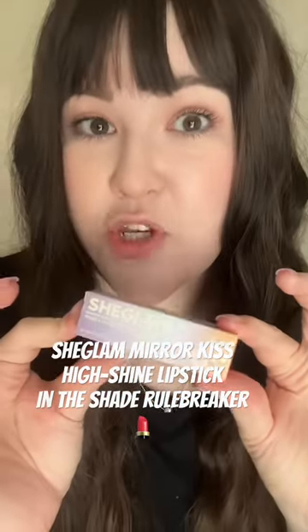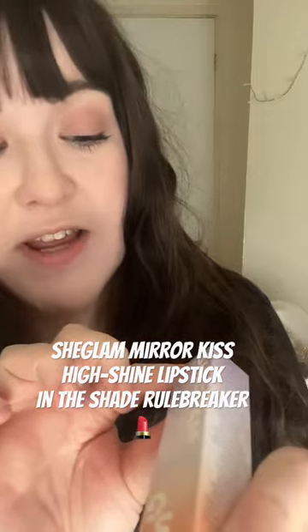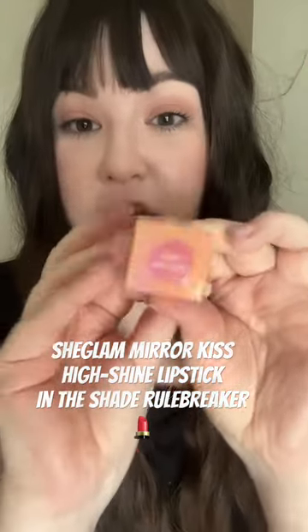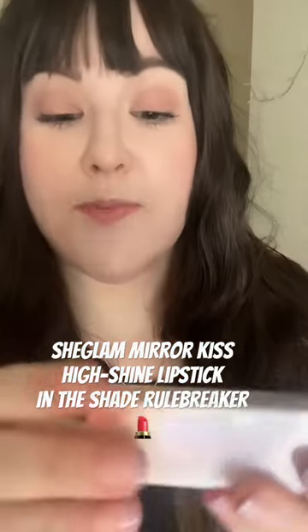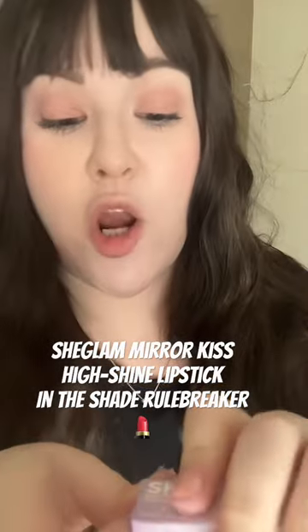Hey everyone, so today I'm going to be trying for the very first time SHEIN's SheGlam Mirror Kiss High Shine Lipstick, and this is in the shade Rule Breaker. This is currently less than a fiver and it's been all over my TikTok For You page, and I love the look of the color so let's open it up and try it myself.